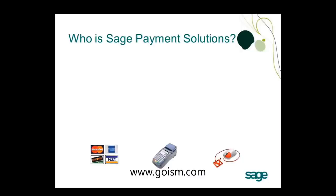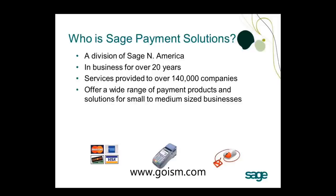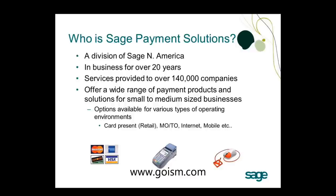That brings us to who is Sage Payment Solutions. Sage Payment Solutions is a division of Sage North America. They've been in business for over 20 years and have been part of the Sage family for over five and a half years. They've provided services to over 140,000 companies and offer a wide range of payment products and solutions. We have options for various operating environments — retail, mail order, telephone order, mobile — as well as five offices with over 144 Sage employees.